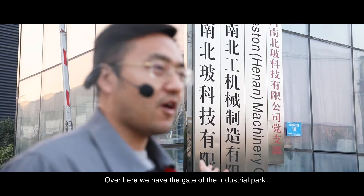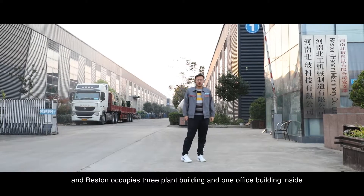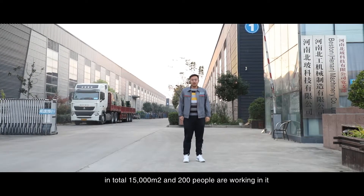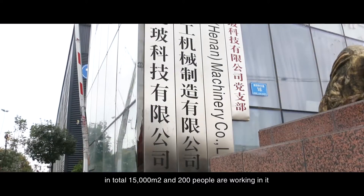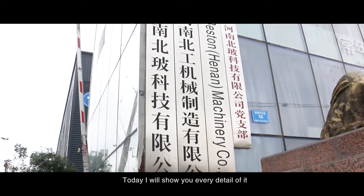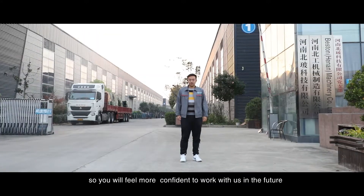Over here, we have the gate of the industrial park, and Fasten occupies three plant buildings and one office building inside. The total is 50,000 square meters, and 200 people are working in it. Today, I'm going to show you every detail of it, so you will feel more confident to work with us in the future.